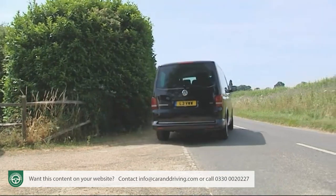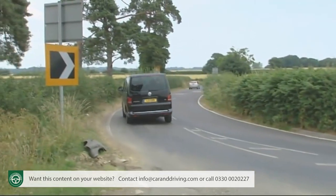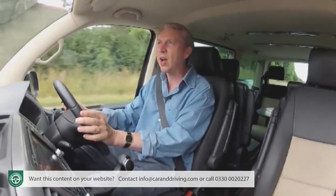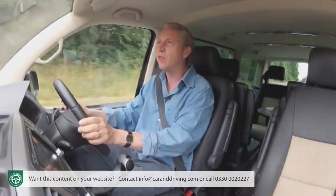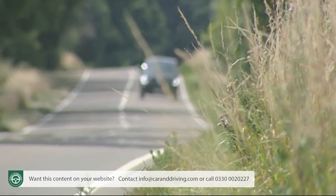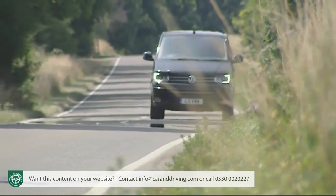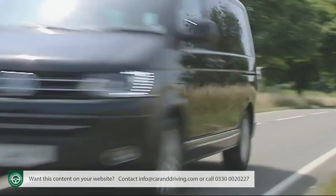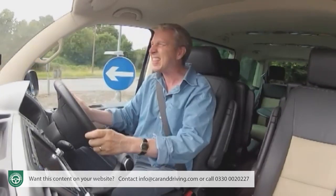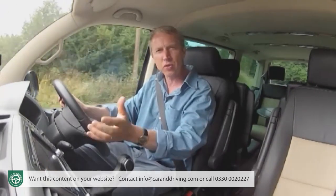The high-sided shape and 2.5-tonne kerb weight don't take particularly kindly to sharp high-speed cornering antics. Better to settle back and use this vehicle as intended, wafting around on the potent wave of torque delivered by the common rail four-cylinder 2.0-litre TDI diesel engines. Base models are powered by a single-turbo 140 PS unit putting out 340 Nm of torque, enough to get this sizeable chunk of German real estate to 62 mph in 14.2 seconds and on to a top speed of 107 mph.